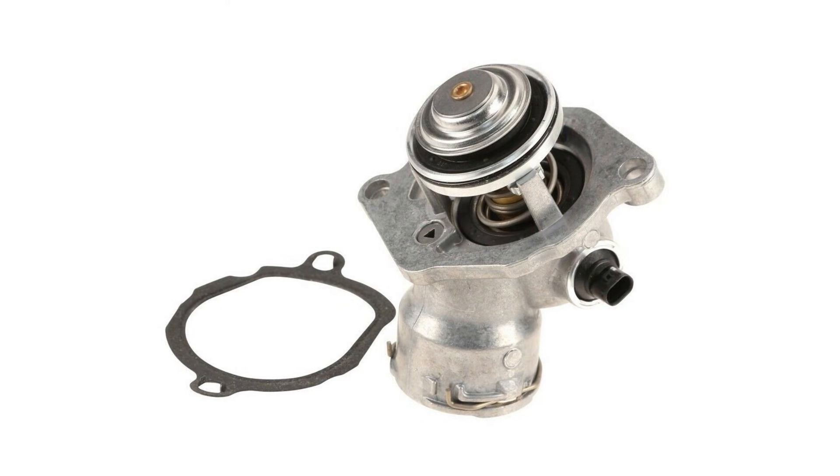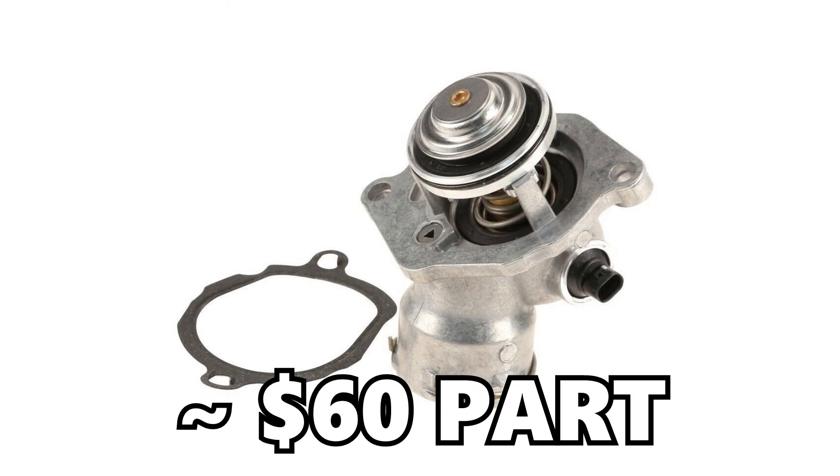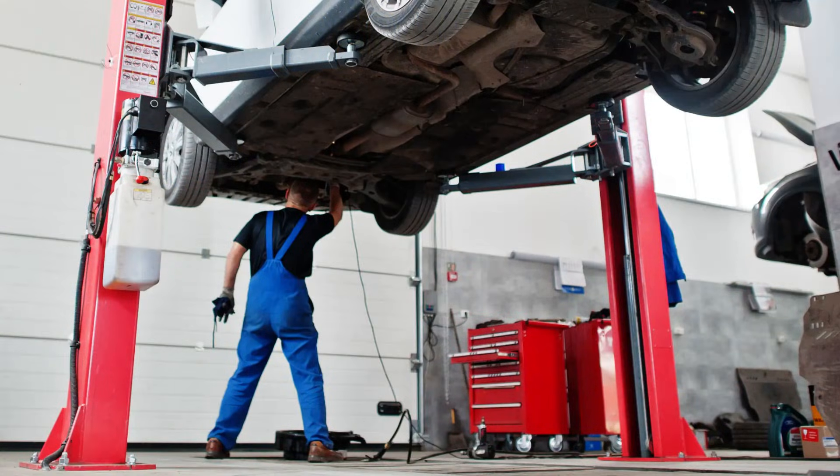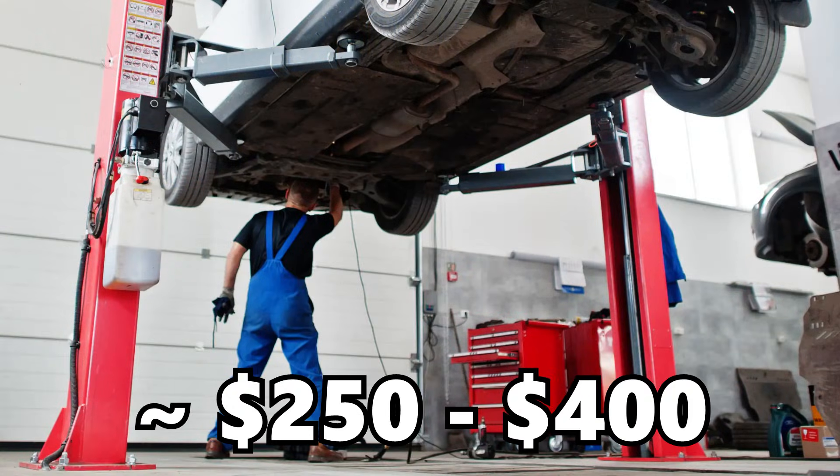Otherwise, you'll just have the check engine light, and the engine may take a lot longer to warm up. Fortunately, when it comes to the thermostat, it is only about a $60 part, and it will take a couple hours of labor to replace it. It's a pretty straightforward DIY, so not expensive for the DIY crowd. If you end up at a repair shop, though, you could still be shelling out about $250 to $400 for this job.